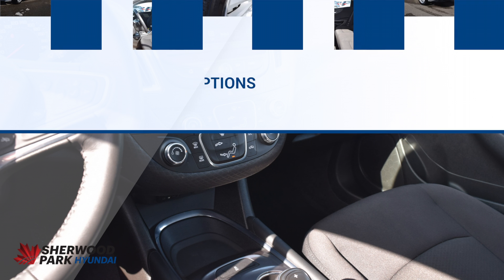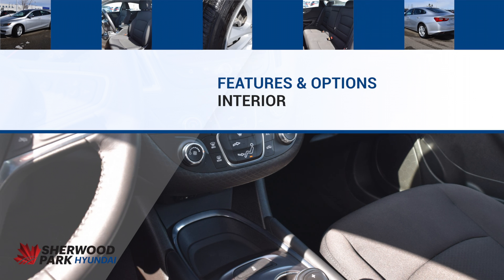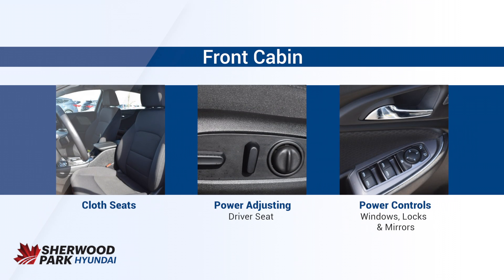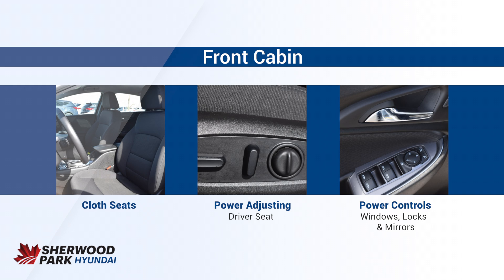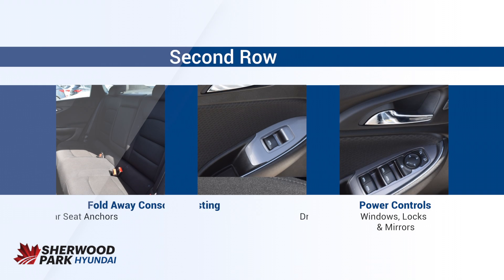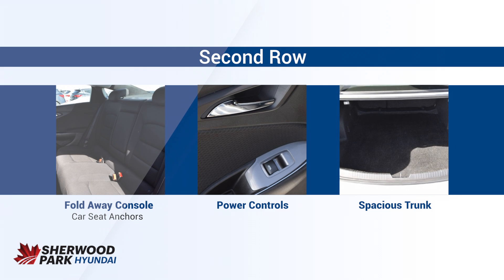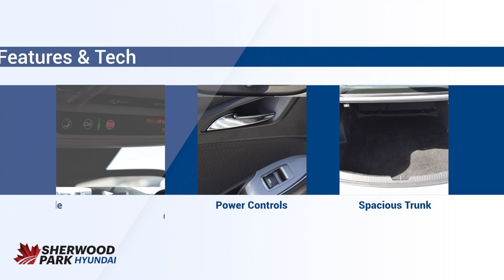I'm going to jump inside and take a look at some of the features and options. Now, this is a five-passenger sedan. Up at the front, you do have power adjusting cloth seats for both the driver and passenger. The power controls for windows, locks, and mirrors are on the doors. For the second row in the back, you have a fold-away console and a spacious trunk for your cargo, and again, power controls for the windows are kept on the door.